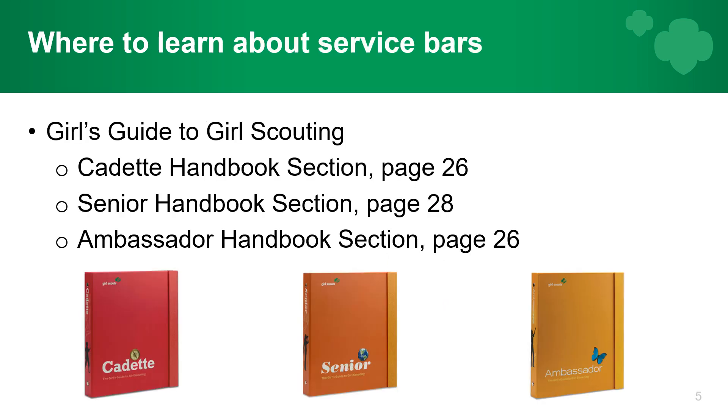Where you can find information about the service bars: each of these books corresponds with the color of the level of girl that you are. The cadet handbook is red, the senior handbook is orange, and the ambassador handbook is yellow. For the Girl's Guide to Girl Scouting: cadets page 26, seniors page 28, ambassadors page 26. These are very important resources because they have everything an older girl can do — badges, achievements, anything they want to pursue.